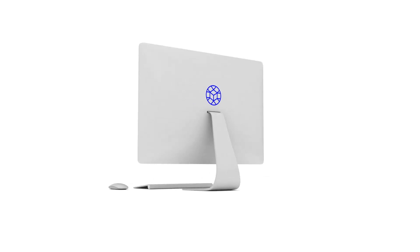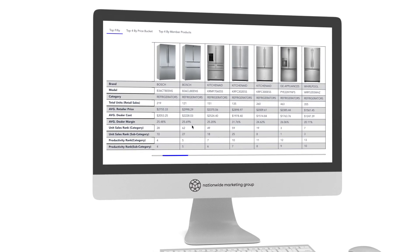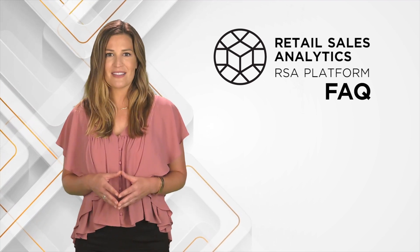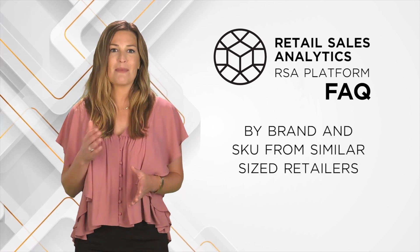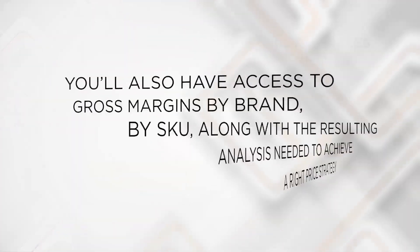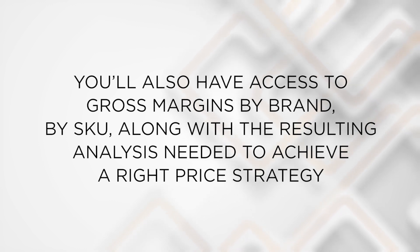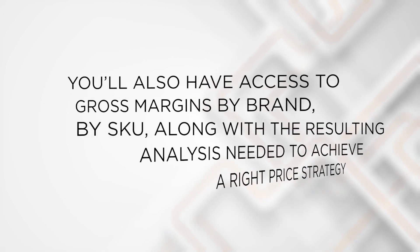Tracking is also important. Retail Sales Analytics participants have access to a wealth of data that provides much deeper insights than any business can leverage when only seeing their own performance. This data provides information on what consumers are buying by brand and SKU from similar-sized retailers. As an RSA participant, you'll also have access to gross margins by brand and by SKU, along with the resulting analysis needed to achieve a right price strategy.